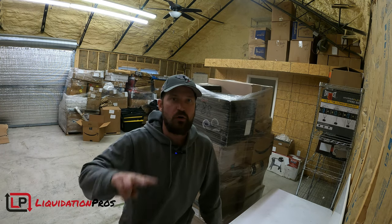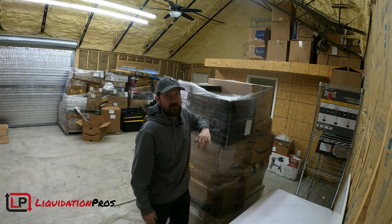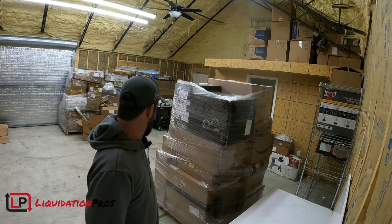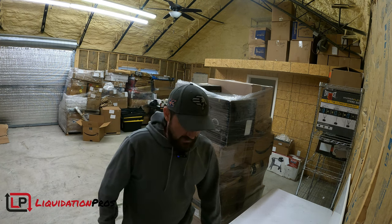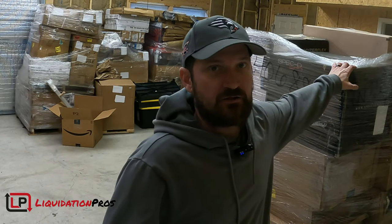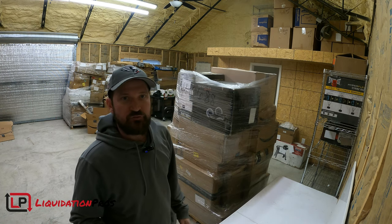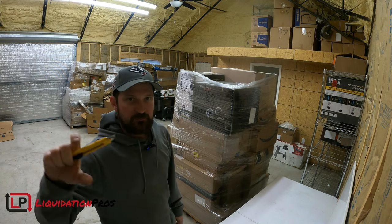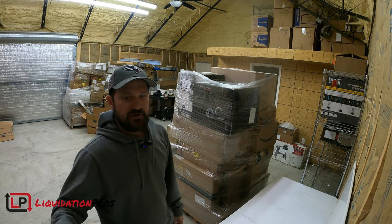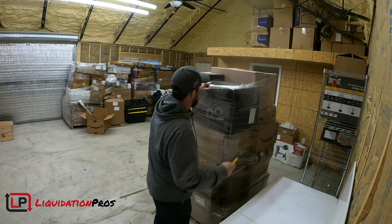All right guys, here we go — part two of the jumbo pallets. They're about six-foot Amazon pallets with larger items. I paid around a thousand dollars per pallet, but really I paid about 15% of retail for the items in here. So a hundred-dollar item I would have paid 15 bucks for, and my goal would be to sell that same item for 50 bucks. I have my computer up to do some price checking.